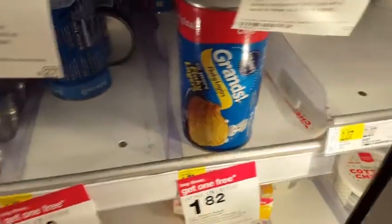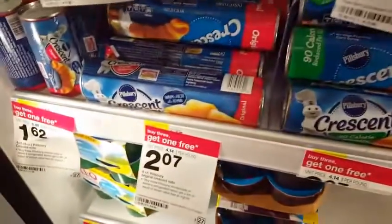But you can mix and match. They have pizza crust, they have the Grands, and they have crescent rolls for $2.07.